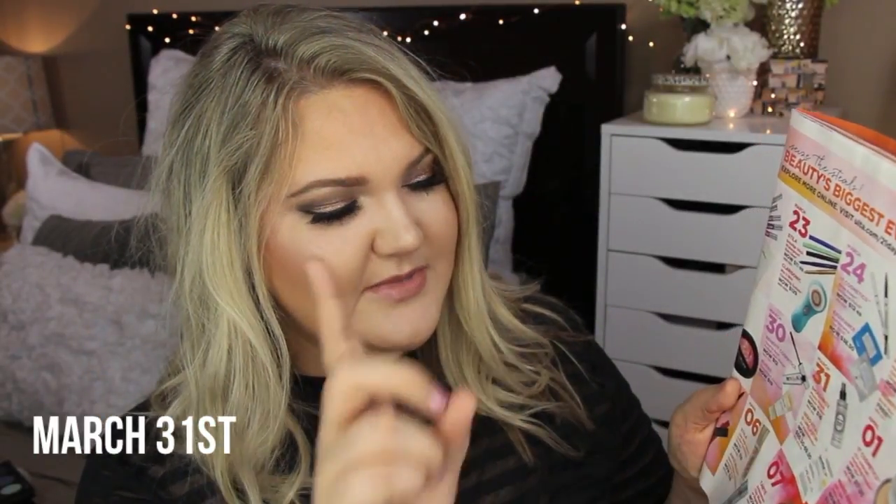March 31st has Smashbox Photo Finish Primer Water for $16, regularly $32. I love this to prime the face before applying foundation, but also to finish my face. If you're not someone who likes to rub on a primer, this can add moisture and prep your skin before foundation - just spray it on. Also there are Suravital and Unilastin supplements now $55 to $69, down from $79 to $99. I've never tried those, not quite sure what the supplements are for.